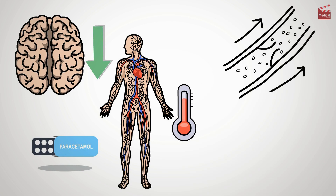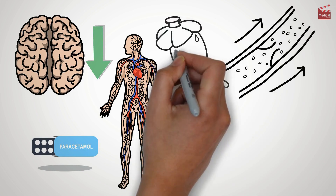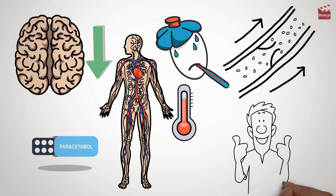As a result, your blood vessels widen, sweating increases, and heat is released, helping your fever come down.